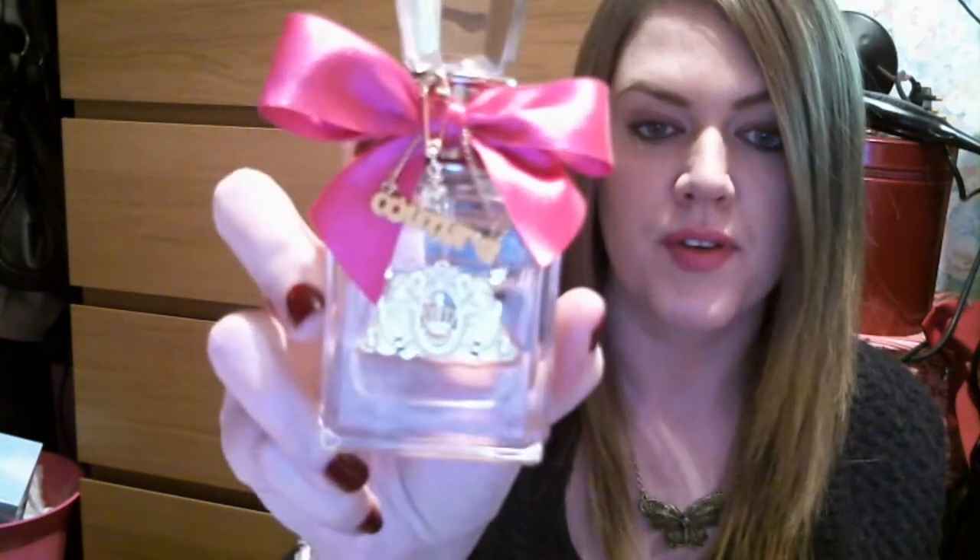My favorite perfume of the month — which I've worn pretty much every day — is the Juicy Couture Viva La Juicy. I mentioned this in my favorite perfumes video. I absolutely love it. It's really sweet — I'm not great at describing perfumes but it's just really sweet, very feminine, a great daytime scent. I use it every single day.